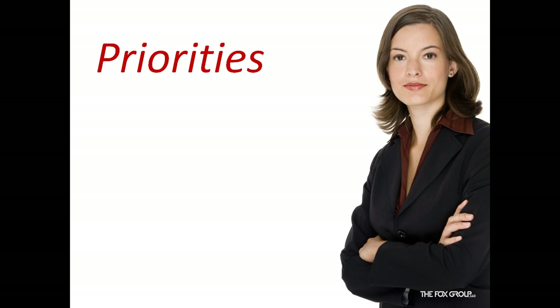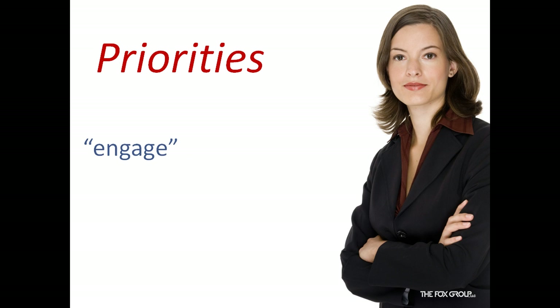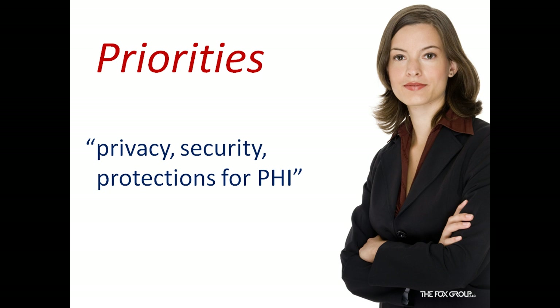What are health outcomes policy priorities? They include items such as quality, safety, efficiency of healthcare to reduce health disparities, to engage patients and families, to improve care coordination, to improve public health, and to ensure adequate privacy and security protection for PHI — protected health information.